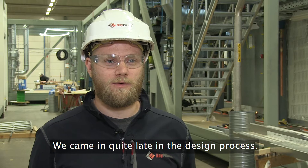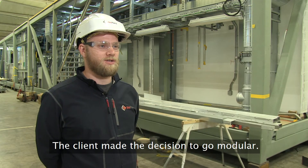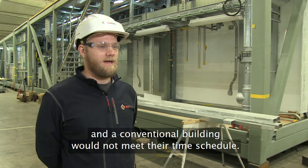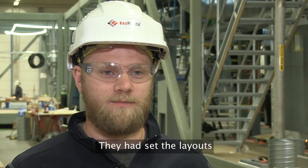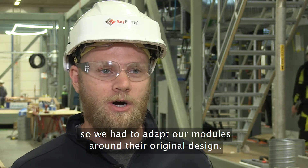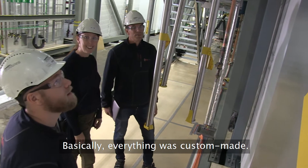We came in quite late in the design process. The client made a decision to go modular, and they had a very tight time frame — they saw that a conventional building would not meet their time schedule. They had already done a basic design and set the layout, so we had to adapt our modules around their original design. Basically everything was custom-made.